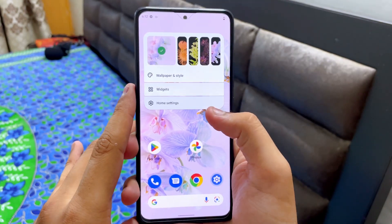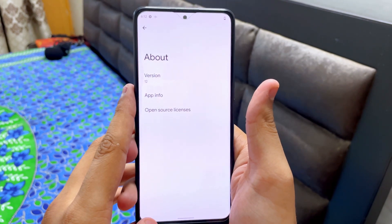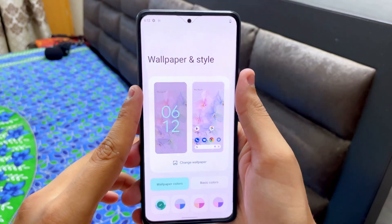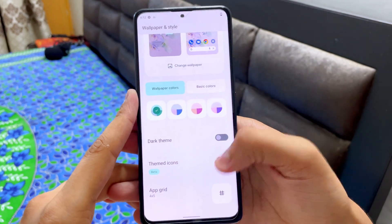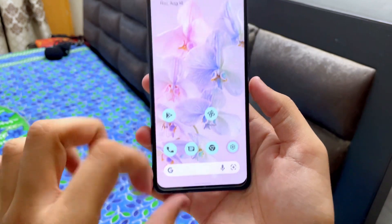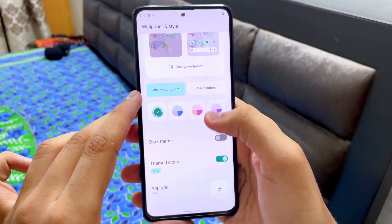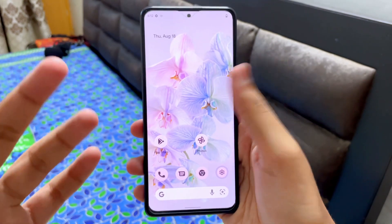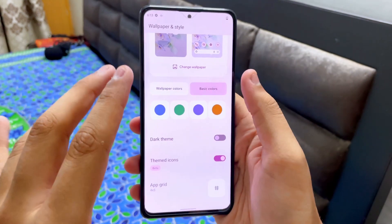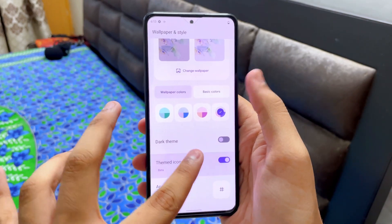Now let's talk about the customization aspect of this ROM. Tap and hold, go to Home Settings, and you'll see this is the Pixel Launcher. Go to Wallpaper and Style — here you can customize a lot of things. Themed icons make your icons look awesome. You can also change the accent color; tap it and everything turns pink. These little touches make Android 12.1 much better, and Android 13 is even better.